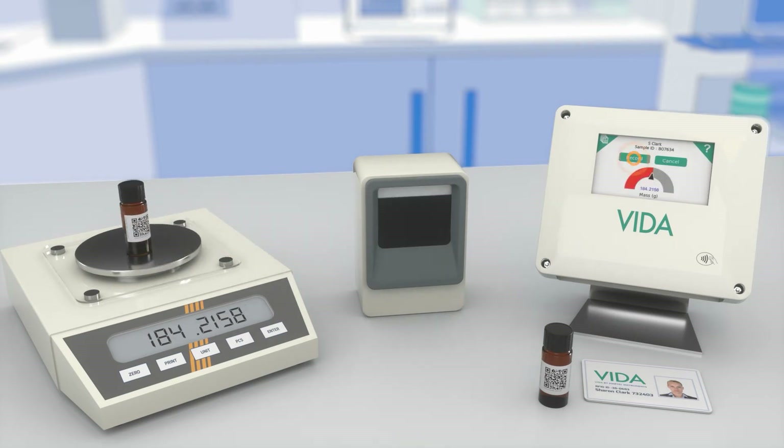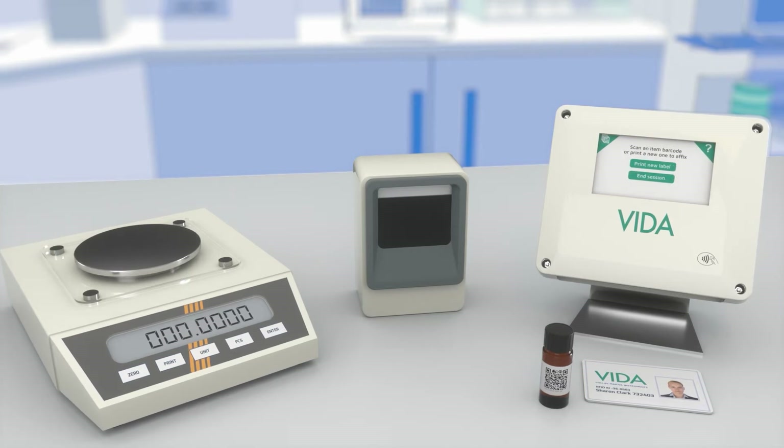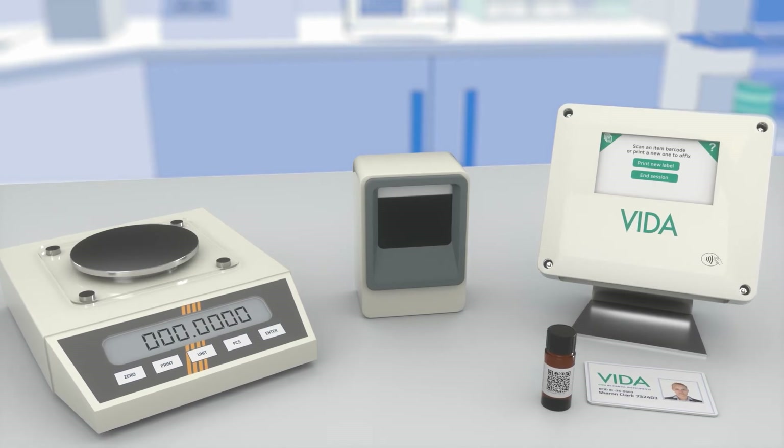VIDA eliminates the risks associated with human error, flagging any duplicate recordings, helping you to preserve the integrity of your data.